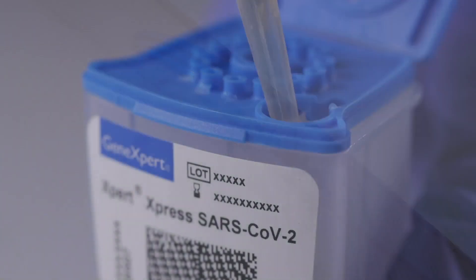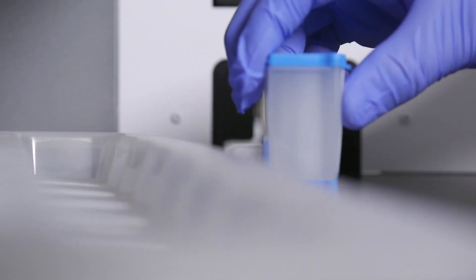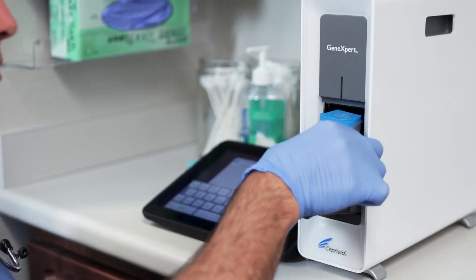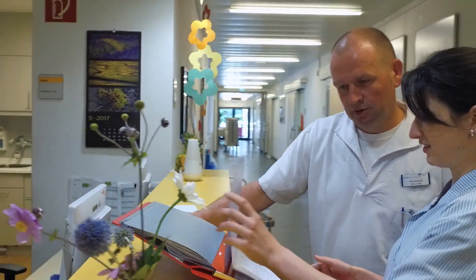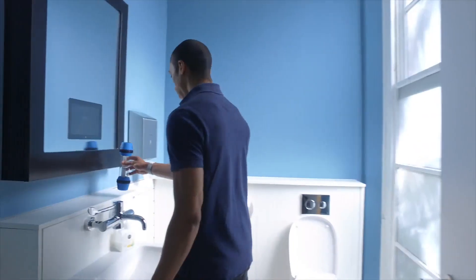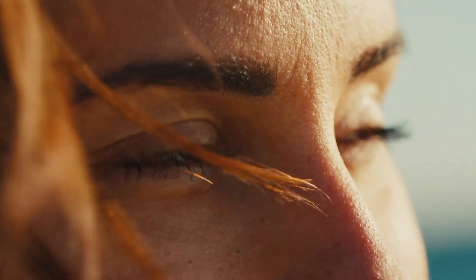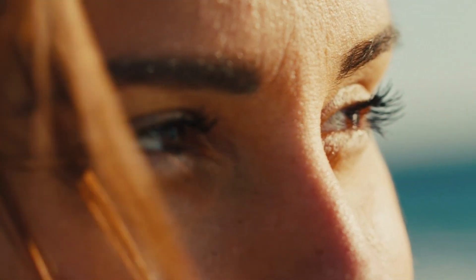Cepheid continues to work to standardize and simplify access to powerful, lab-quality tests in traditional and mobile labs, on hospital floors, in emergency rooms, clinics, nursing homes, and other settings throughout the world. Cepheid — a better way.